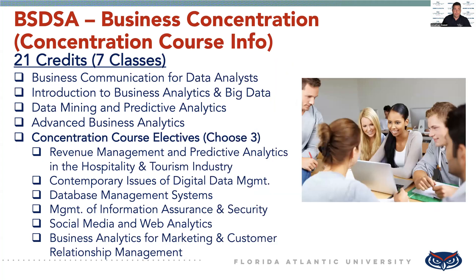As for the actual concentration courses, there are seven classes for the business concentration. Four classes are required: Business Communication for Data Analysts, Intro to Business Analytics and Big Data, Data Mining and Predictive Analytics, and Advanced Business Analytics. In addition to those four classes, you have to take three electives that you can choose from a list, ranging from hospitality courses, contemporary issues, database management, and business analytics, to marketing and customer relationship management.